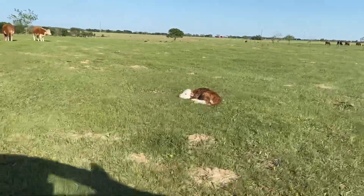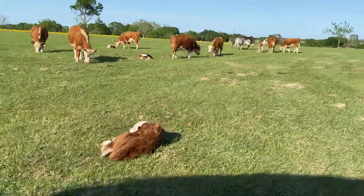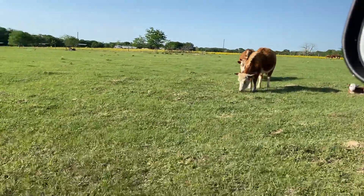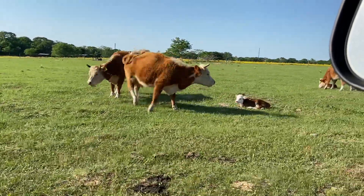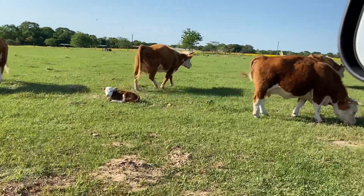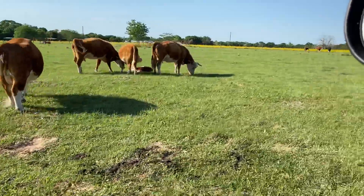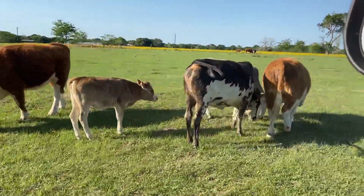See, he's tired — I think give it another couple days and they're gonna get up off the ground and run all over. Number 59 is next in line; as soon as she calves, that is it for this year. Well, that's it, guys — hope you enjoyed it.